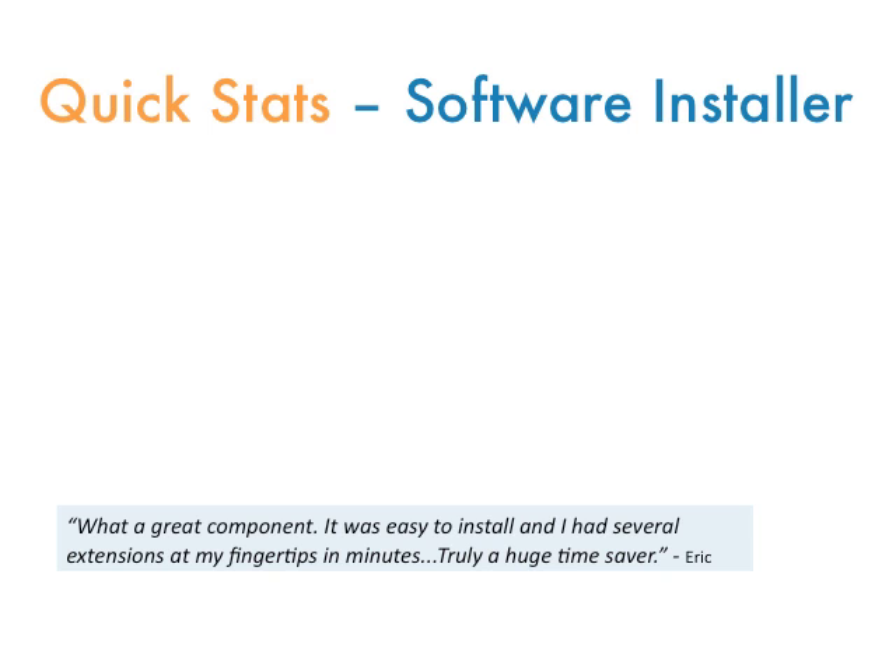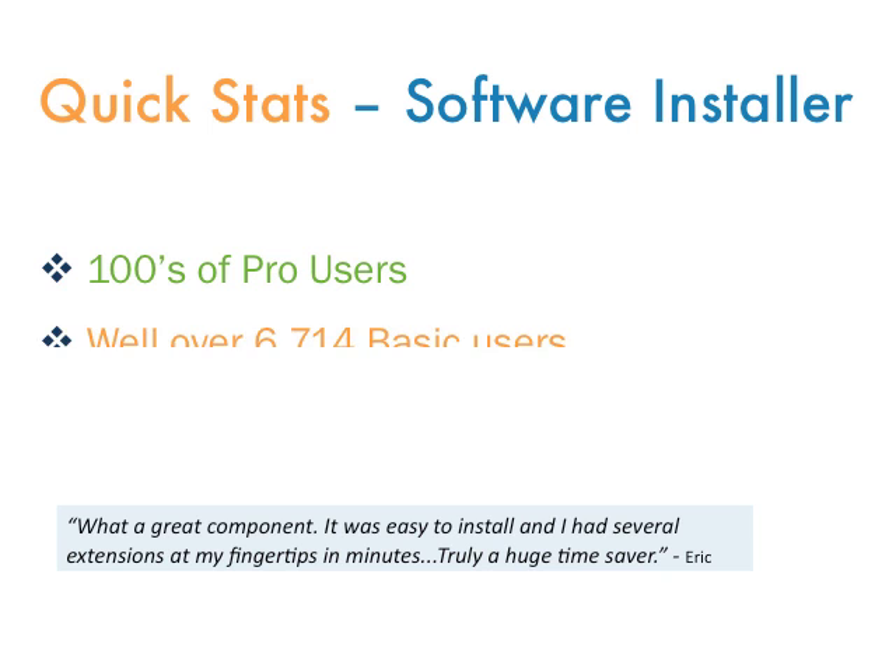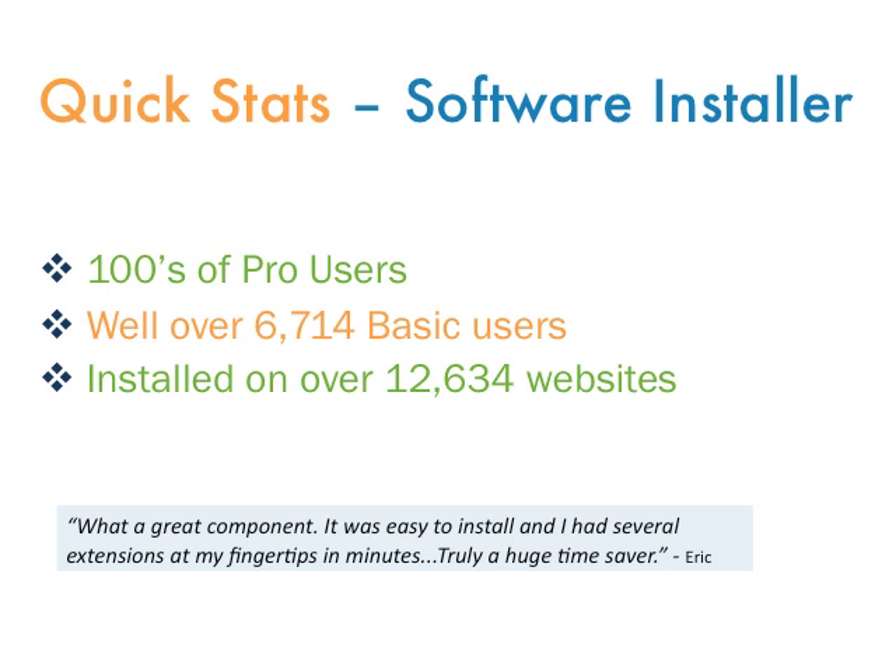And you are not alone. Hundreds of people use the professional version of the software installer to keep their sites updated and secure. In fact, there were over 12,634 sites using the system as of the time this video was recorded.